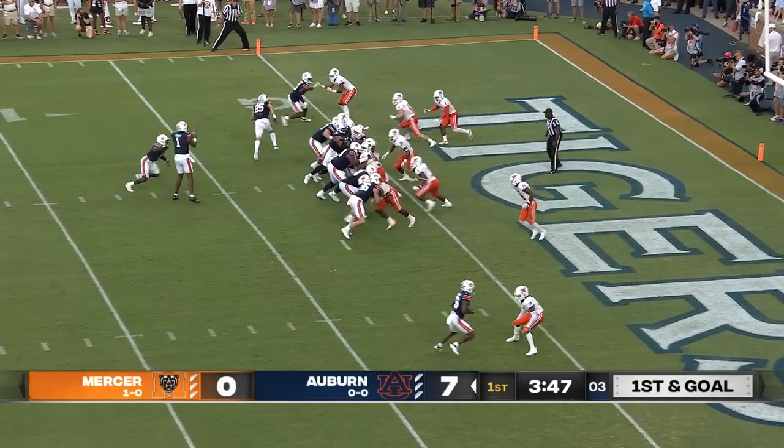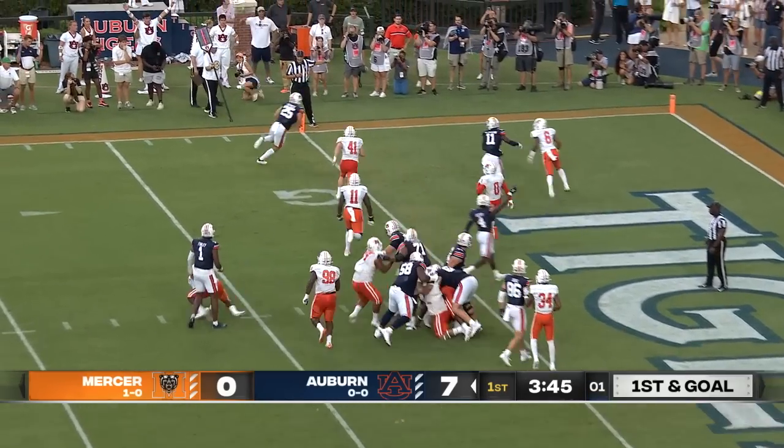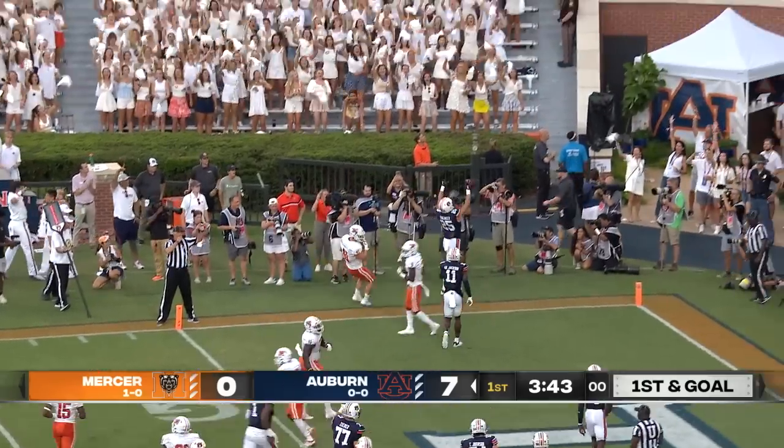Tank Bigsby flanks the quarterback, play action, they throw it. It's John Samuel Shaker for a touchdown.